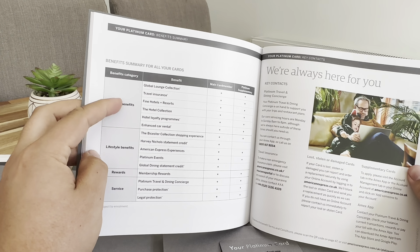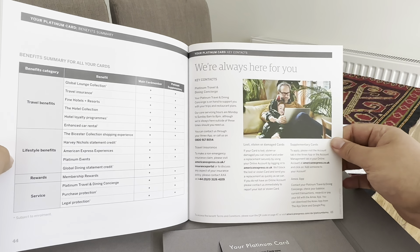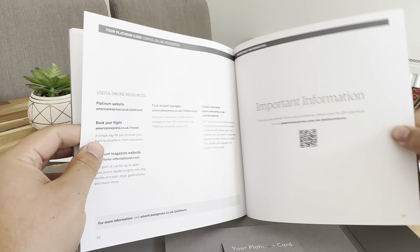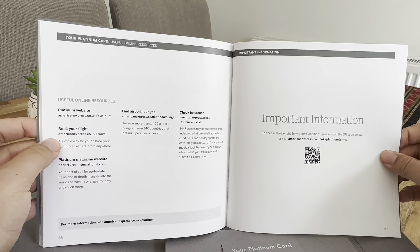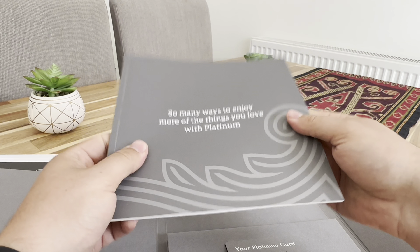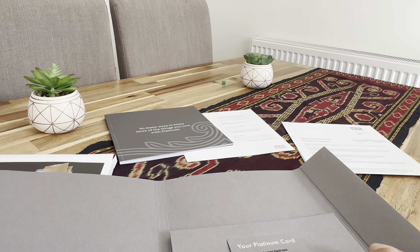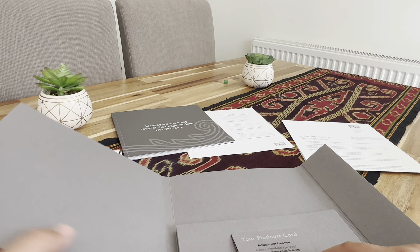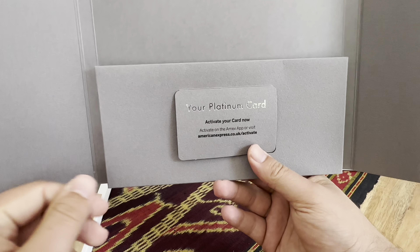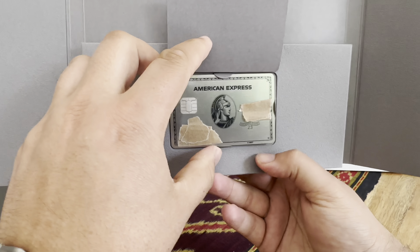This is just a breakdown of the benefit summary so it gives you a better idea. And that's the nice user guide. All that's left now is the last but not least — the Platinum card itself.